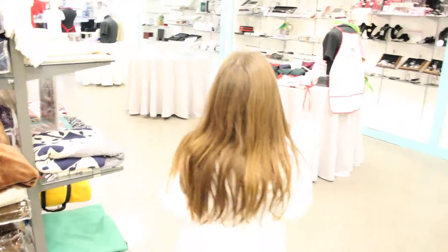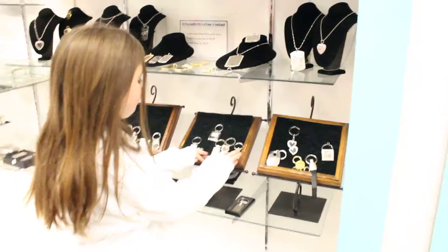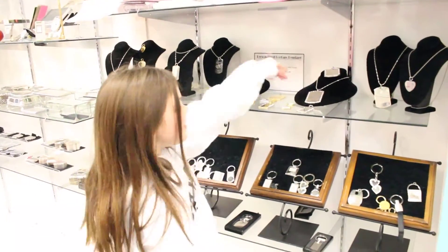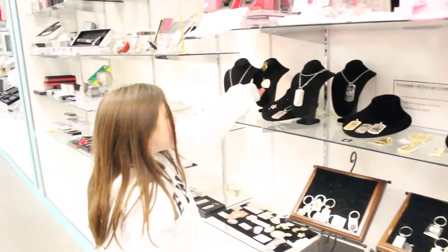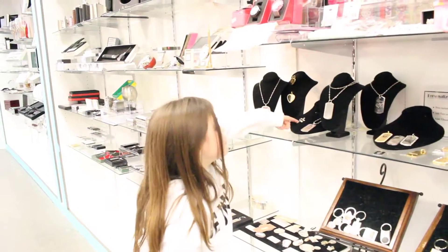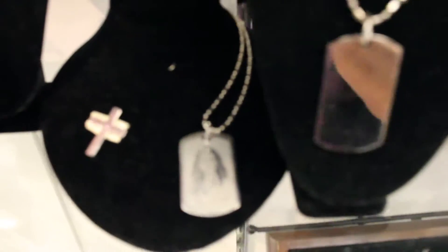So over here we have these things. We have little jewels, and we have these kinds of jewels. There's like a little necklace — they're so pretty. And here's this. This is so cute. There's like a little cross, a little cross right there. And there's a whole bunch of jewels over here — so amazing.